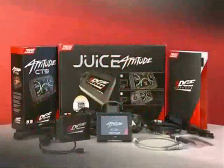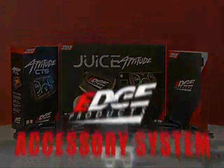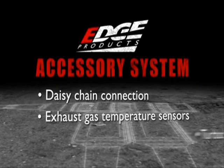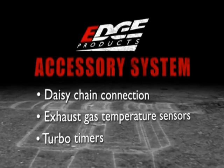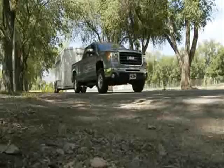The Edge Products Juice with Attitude CTS is designed to work in conjunction with the all-new Edge accessory system, which allows users to connect multiple future accessories to the product using a state-of-the-art daisy chain connection system. Examples of accessories include exhaust gas temperature sensors and turbo timers, with many more accessories to come in the future. Now you can grow your products as your needs grow.